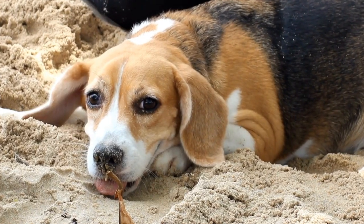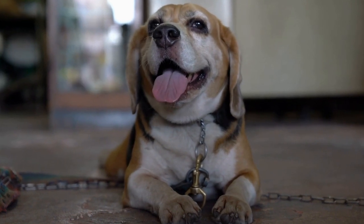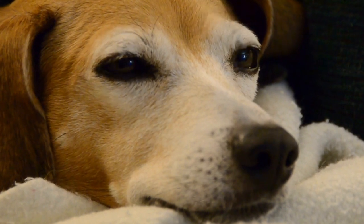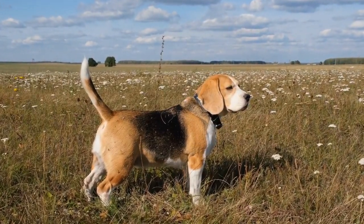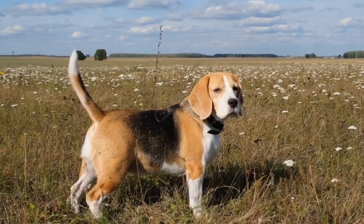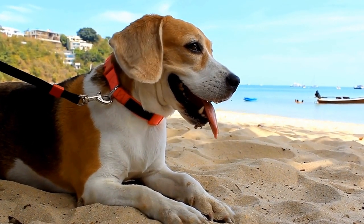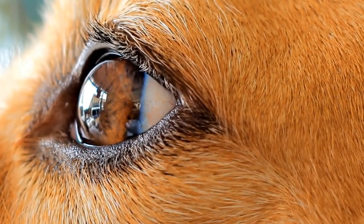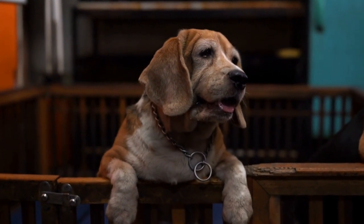Trainability. When it comes to trainability, Beagles and Shetland Sheepdogs have their own unique challenges. Beagles are known for their stubbornness and independent nature. They can be a bit harder to train compared to some other breeds, but with patience, consistency, and positive reinforcement, they can be trained to follow commands. Shetland Sheepdogs, on the other hand, are highly intelligent and eager to please their owners. They are quick learners and excel in obedience training, and thrive when given mental stimulation and tasks to complete.